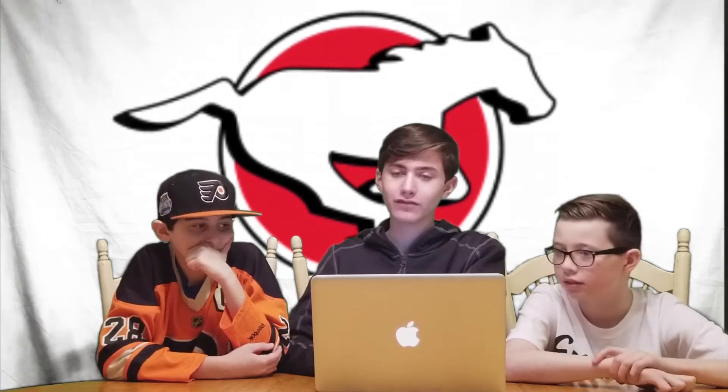Next we have the Calgary Stampeders. My initial impression is that it looks like a cookie cutter. Why is it 3D? I feel like if this was 2D it would look a lot better. I do like the color scheme, but the horse looks so bland to me. I'm not really digging it. I would honestly change this — also the tail of the horse looks like a dog tail. It looks like a foot from Timmy Turner or something.